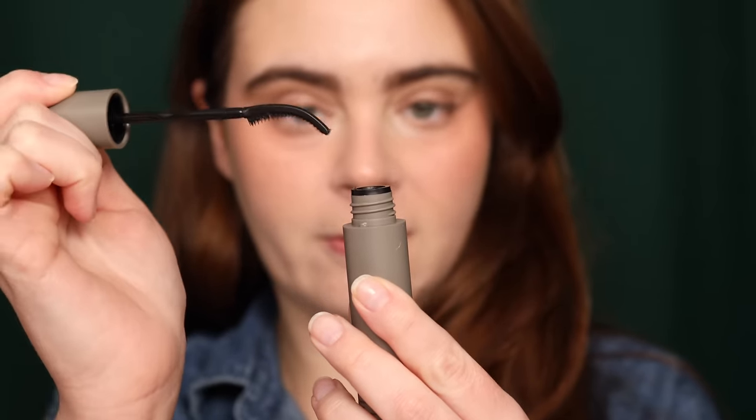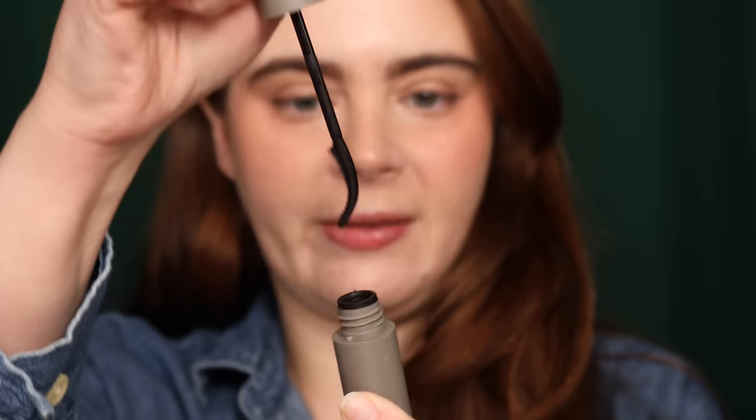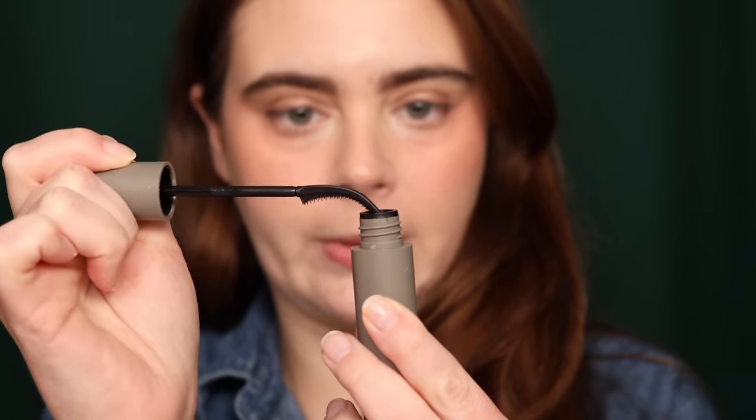Now let's try the new Refi Lash Sculpt mascara. When I was reacting to Trend Mood new products, this one has been sticking in my brain — I had no idea how it would actually look on the lashes. Oh, the wand looks scary! To get it back in, you have to put the tip in and go at an angle rather than straight on. Okay, I'm going to curl my lashes first.